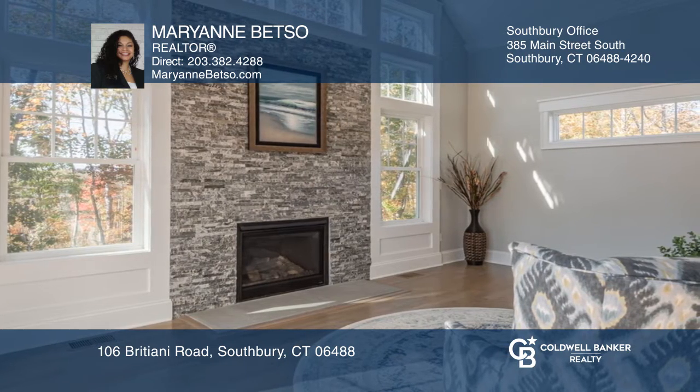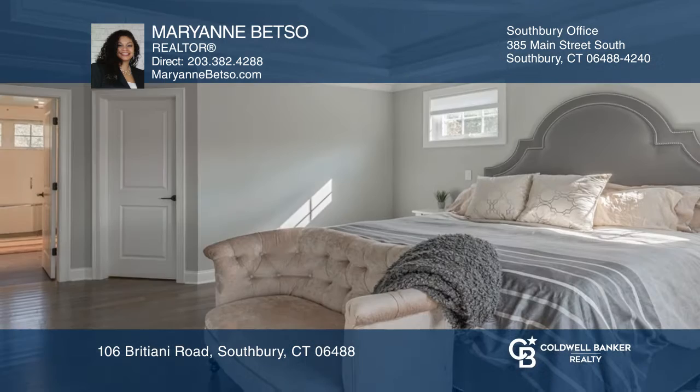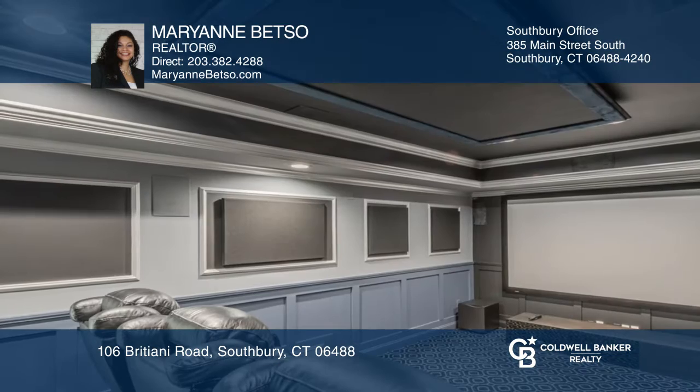There are four bedrooms including an amazing primary suite with double walk-in closets and a gorgeous bath. The garden-level walkout has a state-of-the-art theater room with custom movie seating.